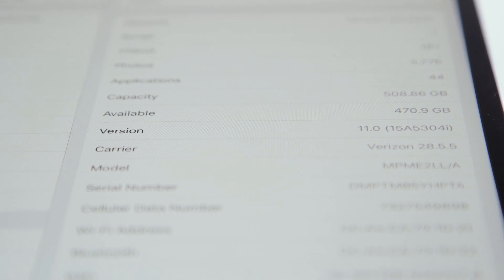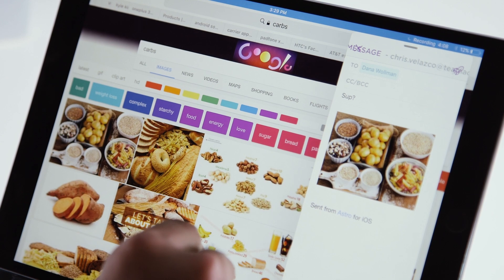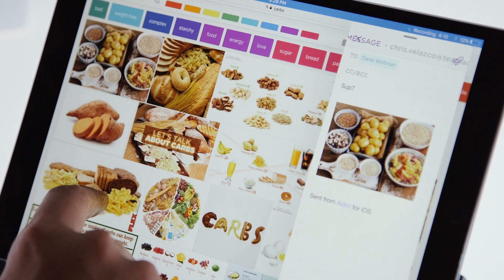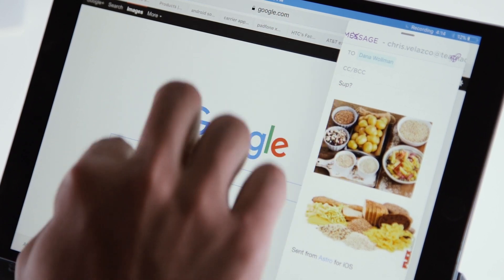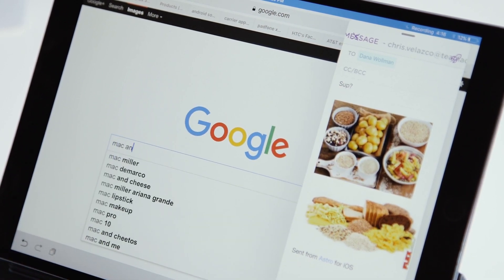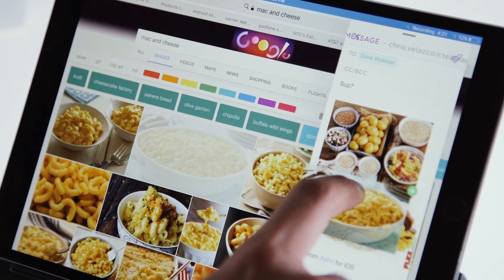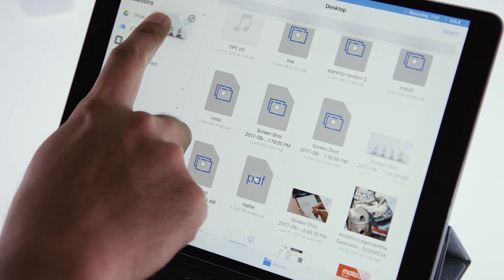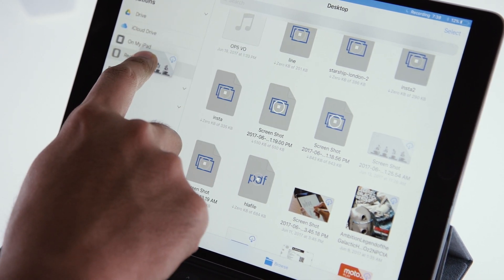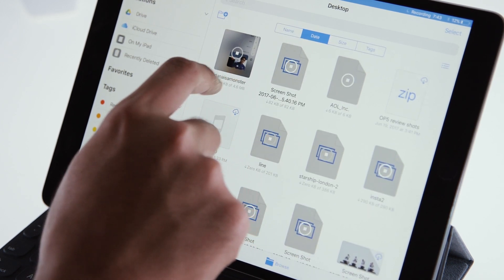The most surprisingly helpful new addition is drag and drop, which basically just does what it says. If you have two apps running side by side, you can quickly move images, links, or text from one window into the other. It's made sending emails laden with info and pictures a whole lot faster, but I just cannot wait for other app makers to get on board. Literally all I want to do sometimes is drag a photo from the new Files app into Slack to share it, but that's just not possible yet.